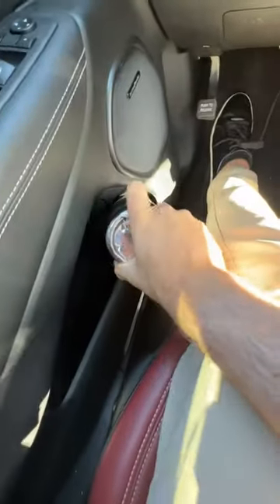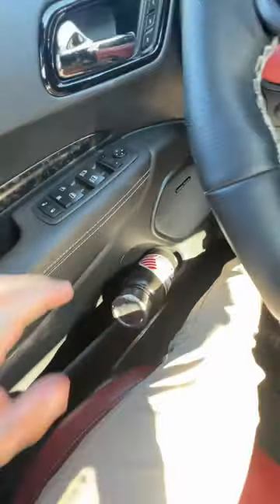Door pocket is up next, and I'm not seeing nearly as much room. We're going to try — no, we're not. It's ejected. So just one spot up front. Let's go to the back.